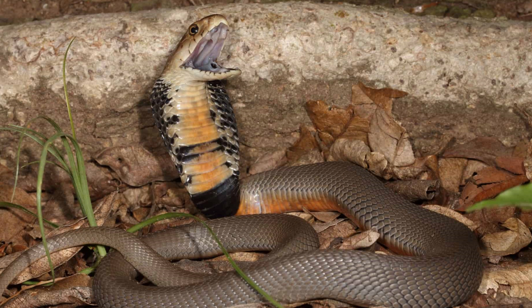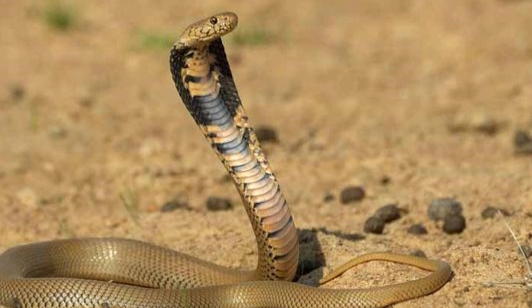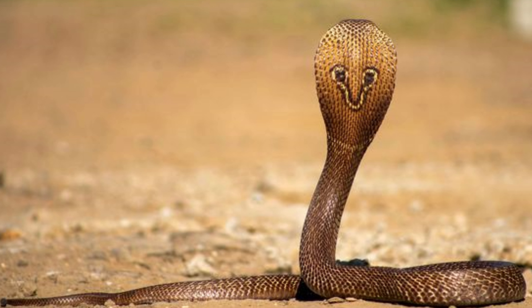The species is both terrestrial and arboreal, meaning it can be found on the ground as well as in trees and shrubs. It is also an excellent swimmer and is often found near water bodies such as rivers, streams, and ponds. The Mozambique Spitting Cobra is primarily nocturnal, becoming active at night to hunt and forage.